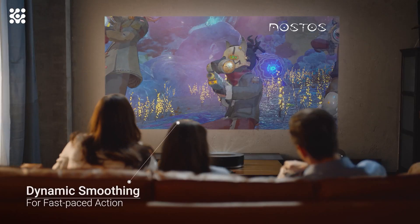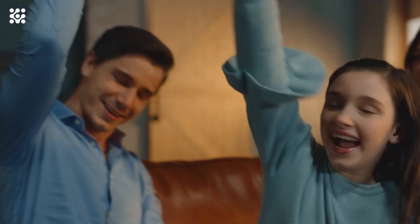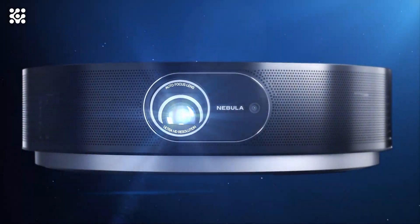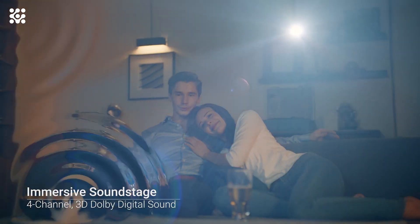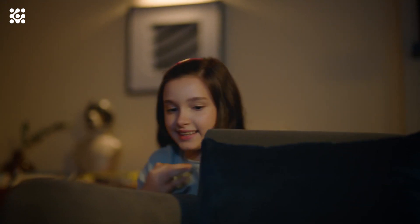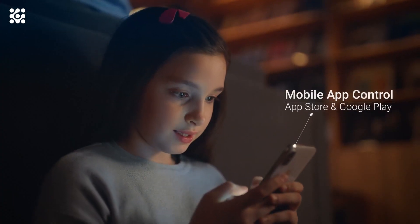Cosmos Max breathes new life into your old DVDs, videos, and even live TV broadcasts thanks to Hybrid Log Gamma (HLG). It automatically detects when you're watching non-HDR content and upscales it in real-time so everything you watch looks sensational. Whether you want to indulge in a Prime Video binge or watch the big game via the ESPN app, Cosmos has you covered. Choose from over 5,000 apps including Hulu, Disney+, HBO, and many more with Android TV.